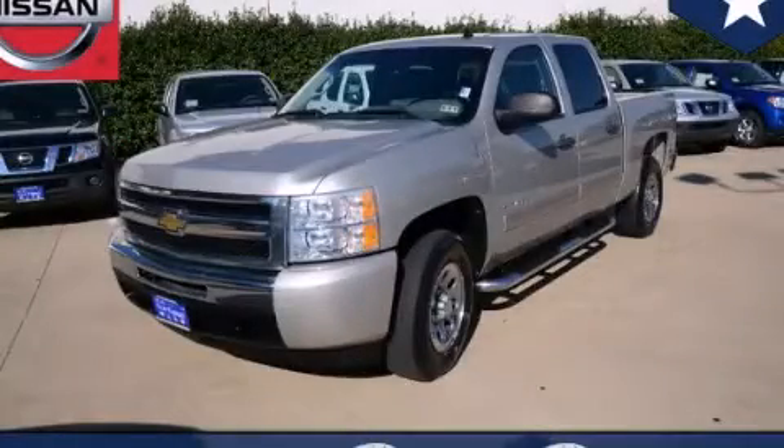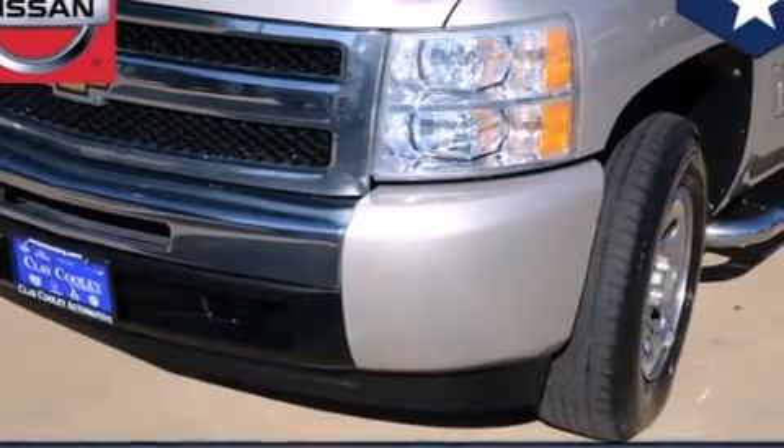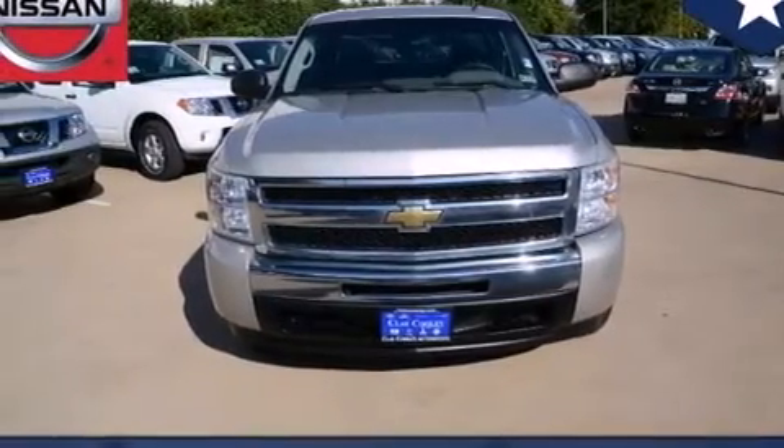This is a 2009 Chevrolet Silverado 1500. It has what you need for work as well as what you want for play. It has a 4.8-liter 8-cylinder engine and an automatic transmission.